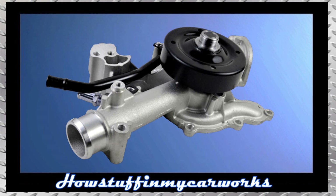Number 4. The water pump in some 5.7 liter Hemi engines is prone to develop cooling leaks before the truck reaches 100,000 miles and needs to be replaced.